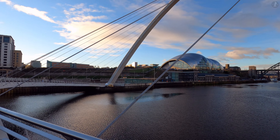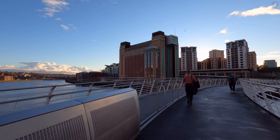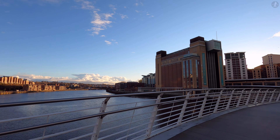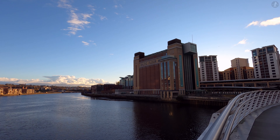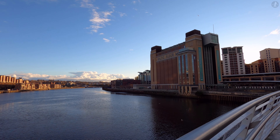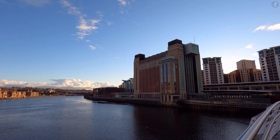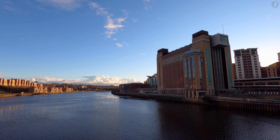If we spin around and look downstream, we'll see an older icon of the quayside landscape here — the towering old Baltic flour mills. Built over a decade and opened in 1950, the old mills were a huge presence on Tyneside, employing hundreds of people from both sides of the river. The flour mills were once even larger than what we see today, with the old flour silo before us being the last remaining part of the complex.